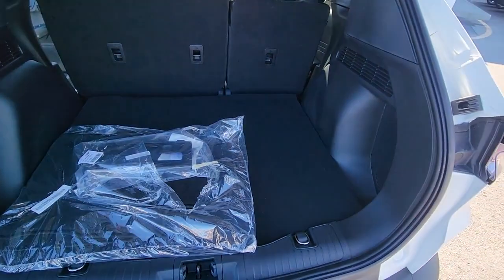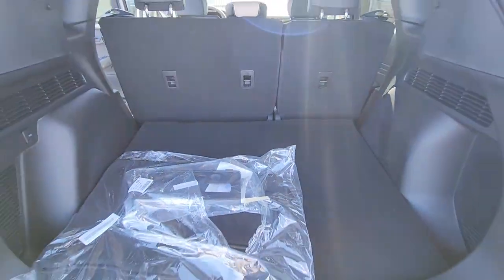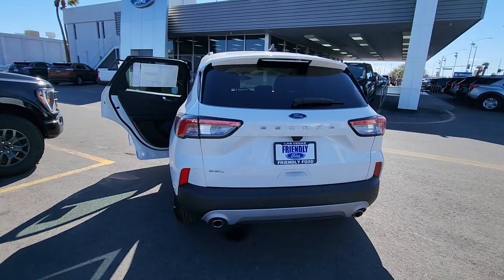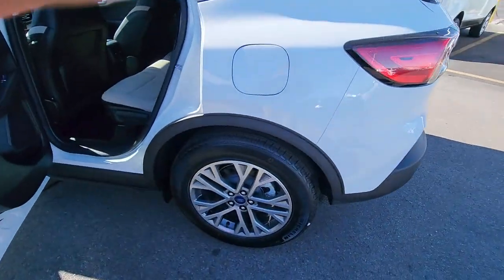These are just some of the great options this vehicle comes with: keyless entry, hands-free liftgate, fog lamps, power liftgate, heated mirrors, satellite radio, premium sound system, Wi-Fi hotspot, dual zone AC, alarm.